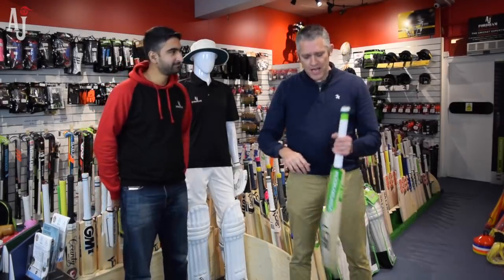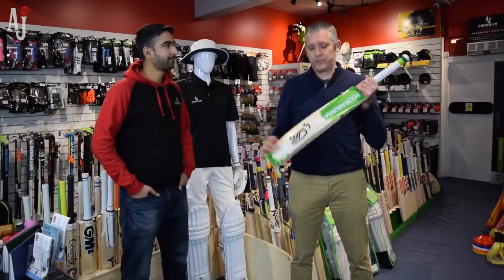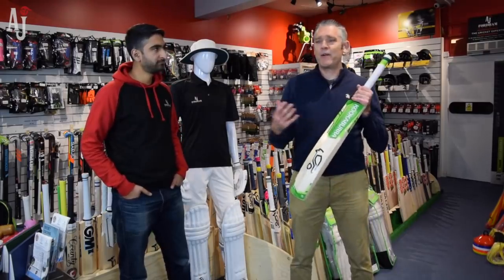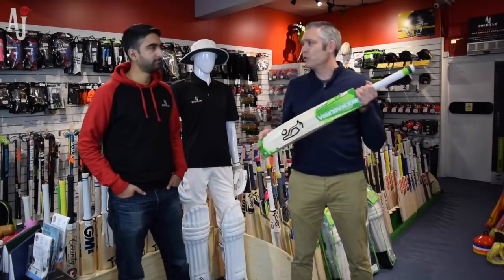So we're going to kick off with bats. Kookaburra this year has looked to develop a range of bats that are suitable for varying different types of players, whether it be from guys that just want to stand there and hit fours and sixes all day long, right through to your more traditional straight players.